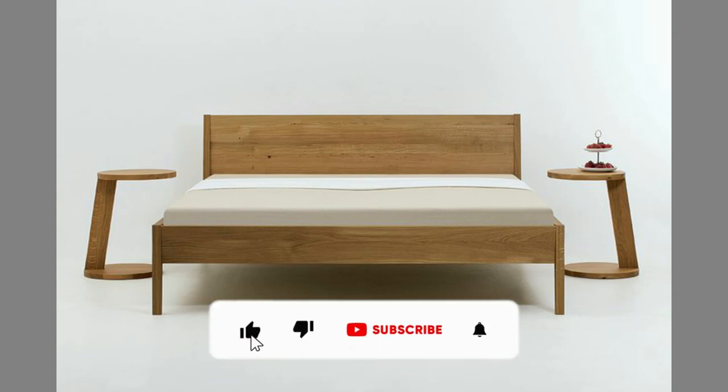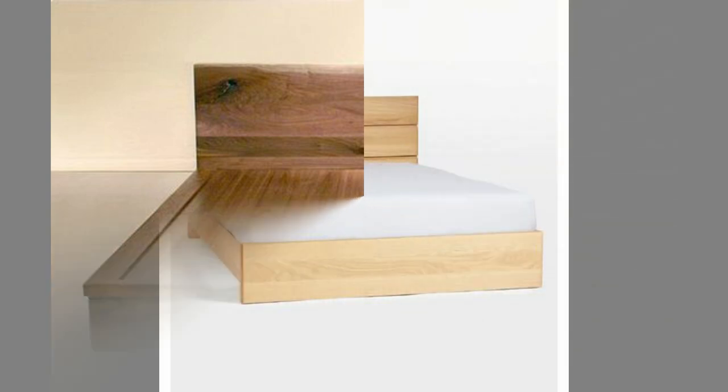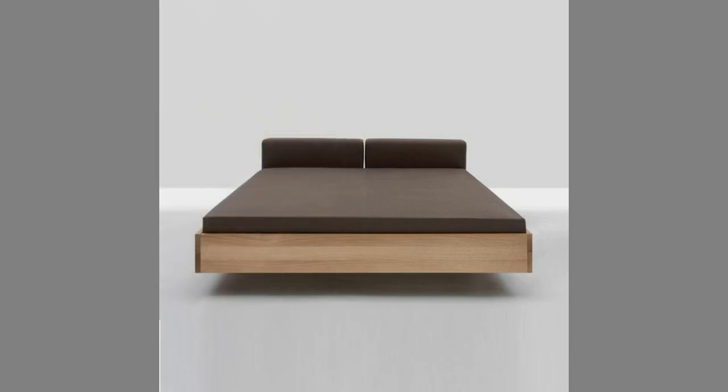The bedroom is a space in any house that gives you the most comfort after a long day's work. Having a comfortable room and a double bed has become a standard luxury these days, along with some additional benefits. Double bed design plays an important role, and it comes in a variety of materials like wood, iron, stainless steel, etc.